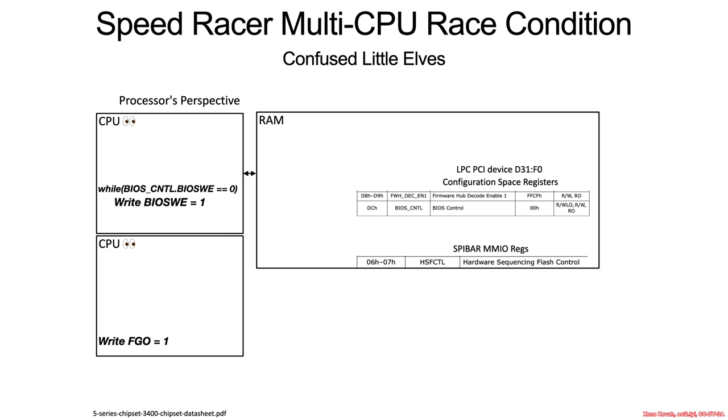So how does SpeedRacer work? We are going to do a race condition between multiple CPUs or multiple cores. This core down here is going to set up all of the SPI memory-mapped IO registers — they've got an address, they've got a write ready, and all they need to do is just hit go, and then a transaction will occur. But you need to set the BIOS write enable before you hit go, otherwise it's not going to work.